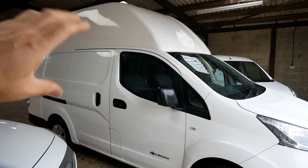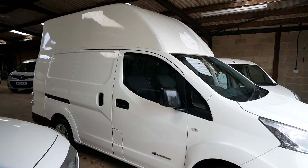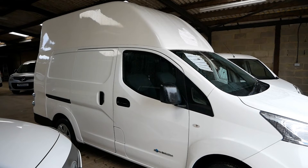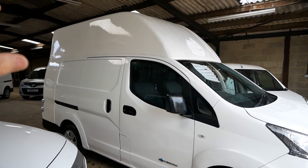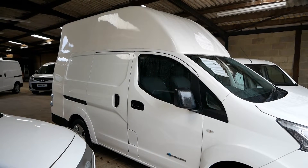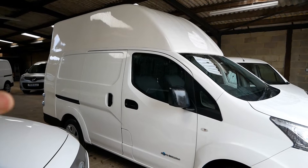Voltia make this extended body for the Nissan ENV200 electric van. I first met Voltia at the commercial vehicle show in April 2019 and I thought it was a fantastic idea. I also got them along to the Oxford EV show I organised in the summer of 2019, and I did try to become a dealer for them, but that didn't work out.